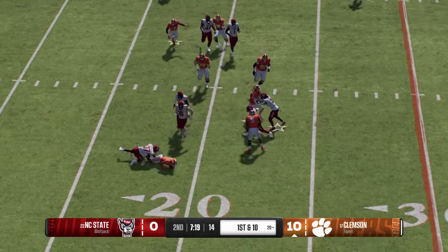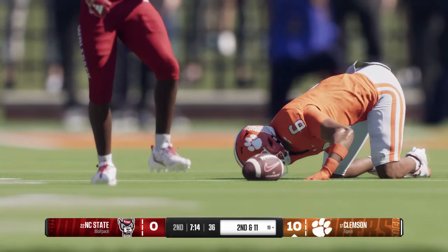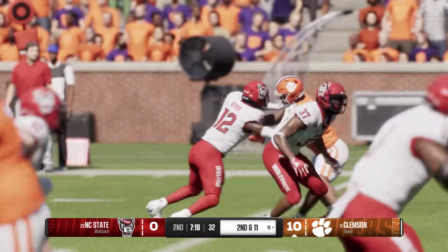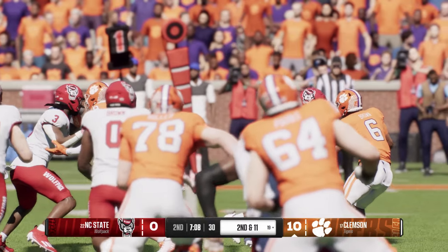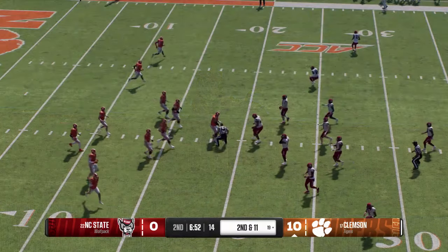A quick completion and an even quicker loss — the defense was right there to knock him down. That receiver is looking at his teammates like, guys, you're not going to block for me on the screen? Seriously, I just lost yards on a screen play. Lost one on that last one — it's second and eleven.